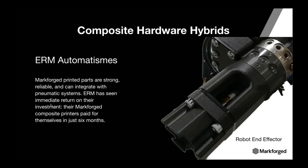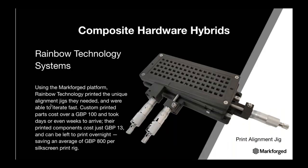MarkForge recently created a 100-plus industrial application site to showcase how customers are using MarkForge printers, and most of them are hybrid parts. Customers like ERM Automation are using composite robot end effectors combined with hardware, metal, pneumatic, and electrical systems. Rainbow Technology Systems use specialty hardware for a print alignment jig for screen printing. Paddington Dynamics builds a seven-axis robot that achieves 50-micron accuracy at each joint, using hardware and electrical motion systems throughout the robotic assembly.